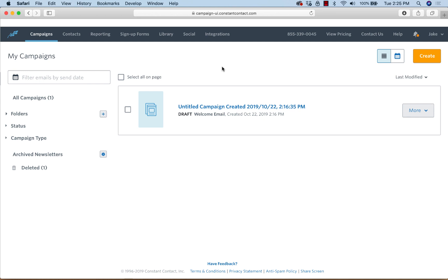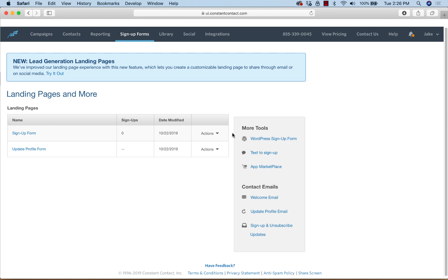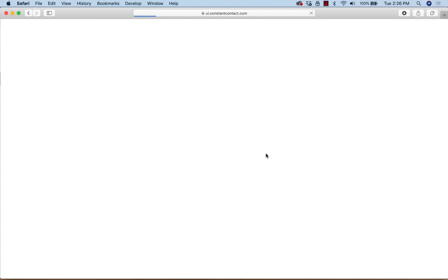Our campaign is ready to go. Next, we're going to create what's called text-to-join. To get there it's kind of hidden — this is one of those secret things. It's been around a long time but nobody really uses it, and let me tell you, it works. When you go here — this is really good for restaurants and retail — you go to Basic Landing Pages, Sign-Up Forms, and under there on the right-hand side you'll see 'Text to Sign Up.'